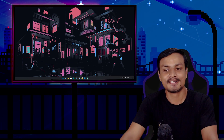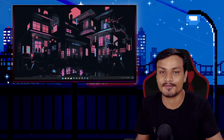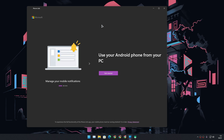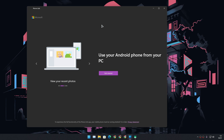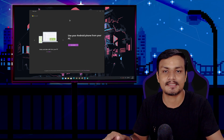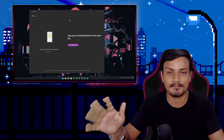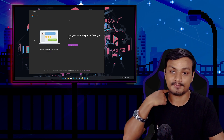Microsoft has rebranded their 'Your Phone' application for Windows — it is now called Phone Link. Microsoft says they rebranded and updated this application so it can match the look and feel and design of Windows 11. This application works best if you have a Samsung phone; you can enjoy all the features only if you have a Samsung phone.